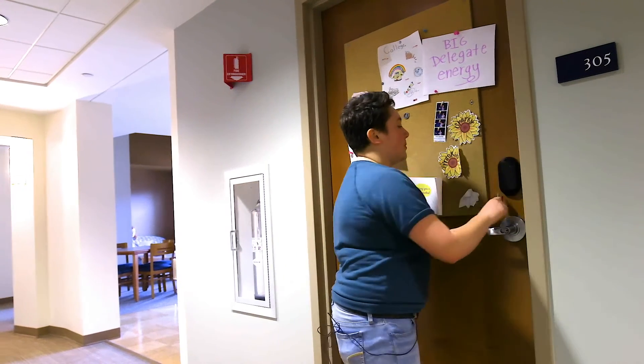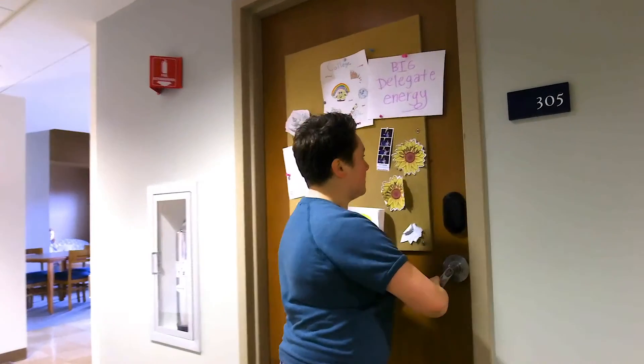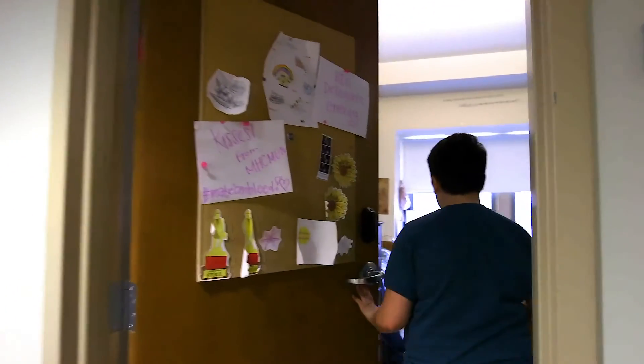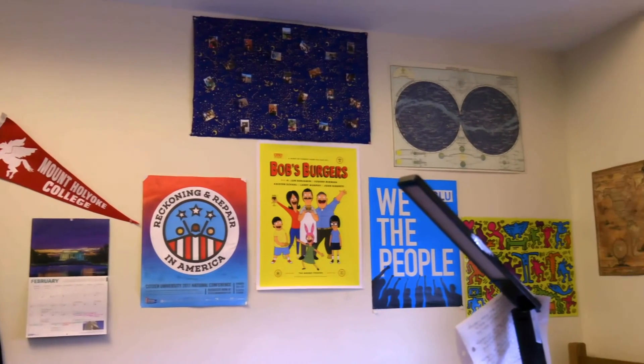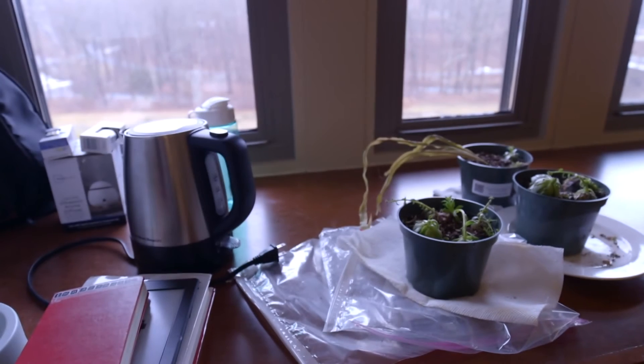I live in a double on the third floor. We have twin beds here at MHC. Every room also comes with a bookcase, a desk chair, a desk, and a dresser.